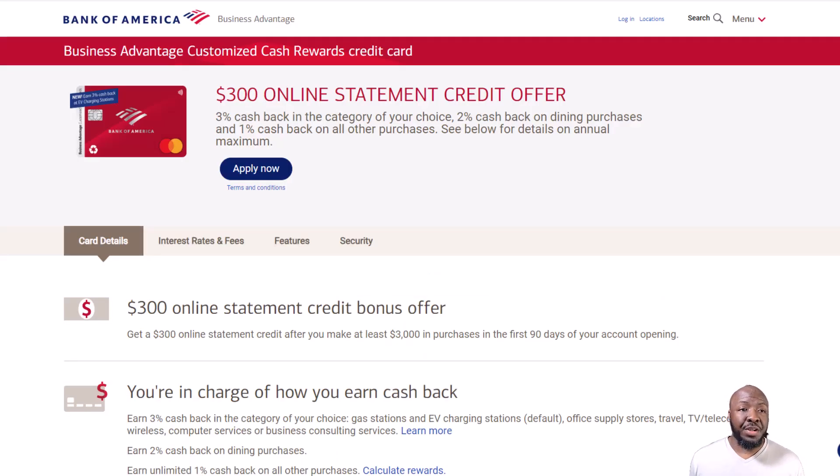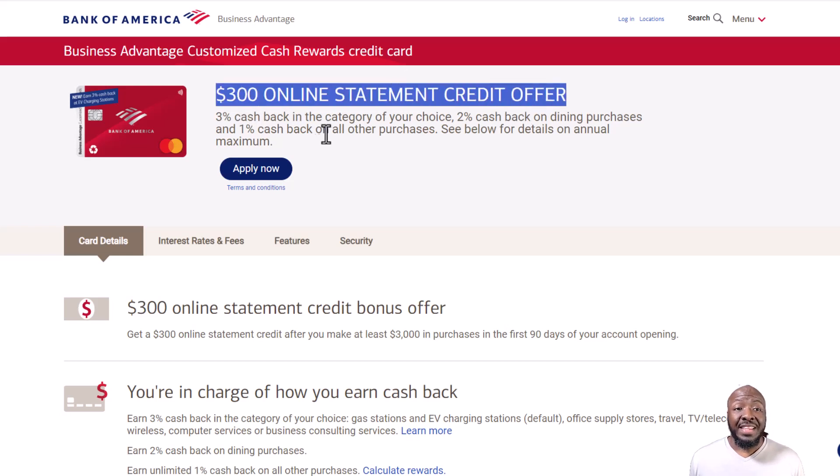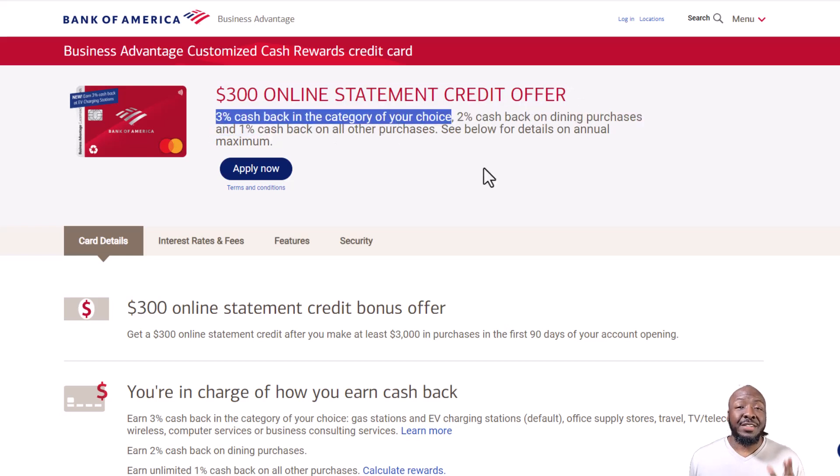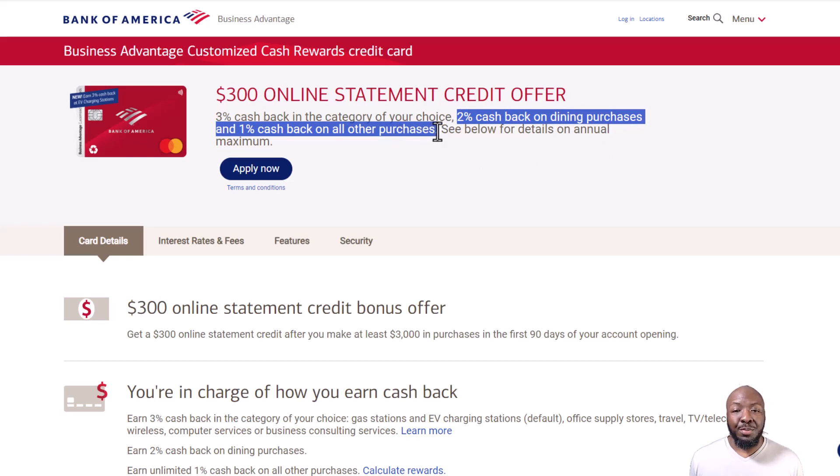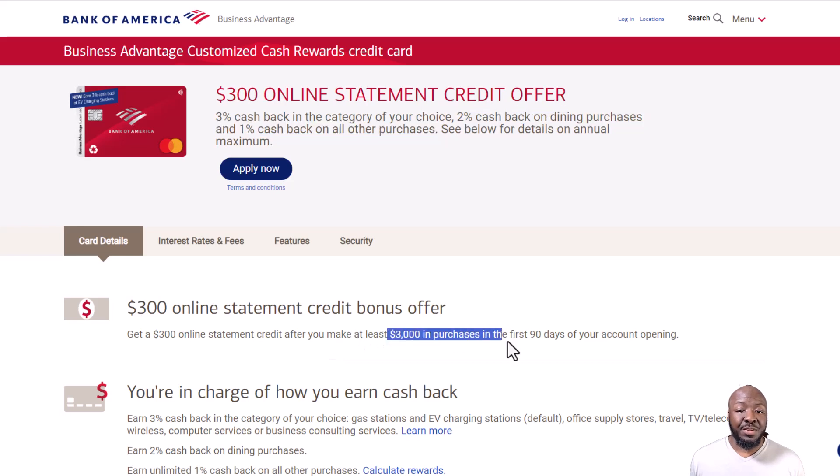The next bank is Bank of America with the Business Advantage Customized Cash Rewards credit card. They have a $300 online statement credit offer, three percent cash back in the category of your choice so you can choose which best aligns with how you spend money, two percent cash back on dining purchases, and one percent cash back on all other purchases. To get the $300 statement credit you need to make at least $3,000 in purchases in the first 90 days.